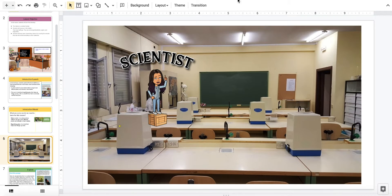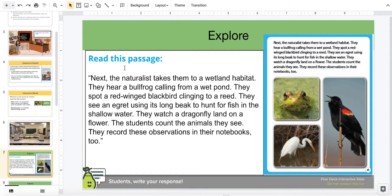Okay, science explorers, now let's explore some more about the nature center. I'll read this passage: next, the naturalist takes them to a wetland habitat. They hear a bullfrog calling from a wet pond. They spot a red-winged blackbird clinging to a reed. They see an egret using its long beak to hunt for fish in the shallow water. They watch a dragonfly on a flower. The students count the animals they see and record their observations in their notebooks.